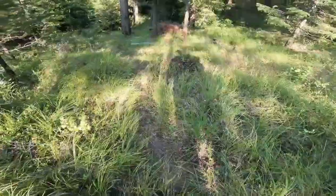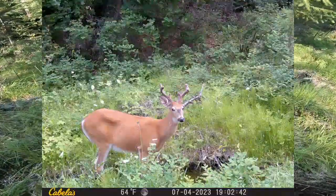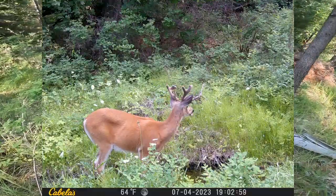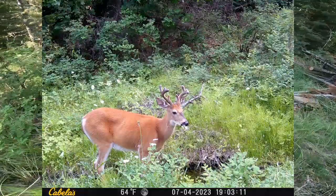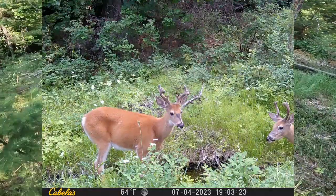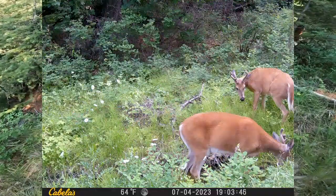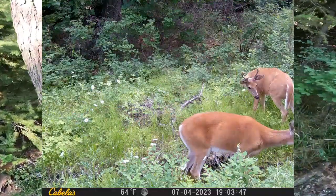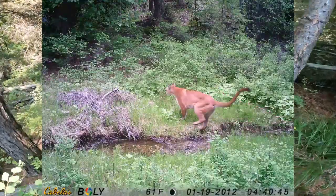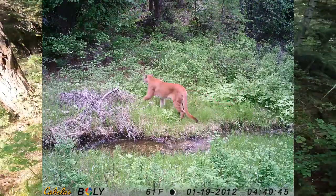The fun part about coming out here is I'm going to check the game cameras. Put a camera downstream here — it's been producing pretty well, mostly deer. You never know; had a cougar go by here once. One of the best daytime shots of a cougar I ever got.